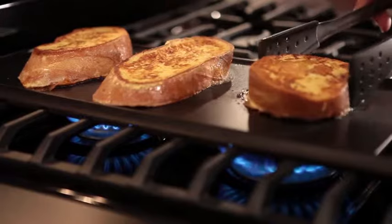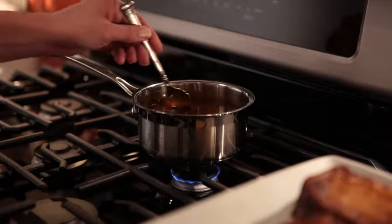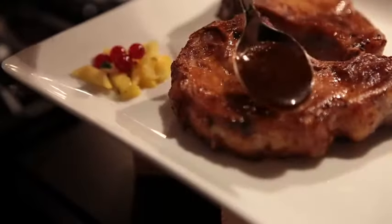The easy-to-clean non-stick griddle fits over the burner grates to add versatility to your cooking, and the Even Heat Simmer Burner is perfect for keeping sauces warm and ready to serve.